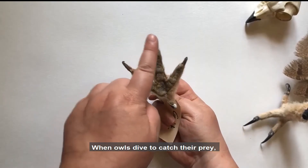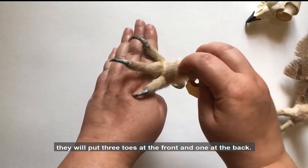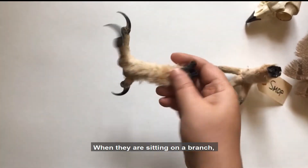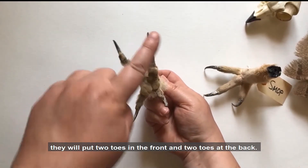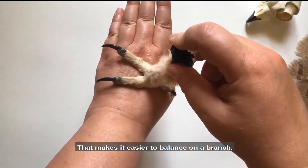When owls dive to catch their prey, they will put three toes at the front and one at the back. This makes it easier to catch the prey. When they're sitting on a branch, they will put two toes at the front and two toes at the back. That makes it easier to balance on a branch.